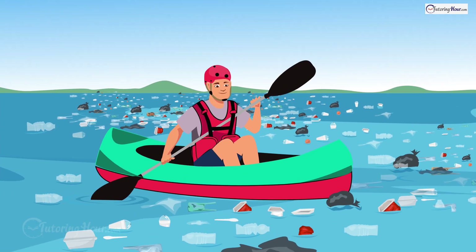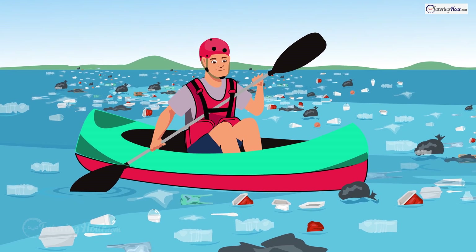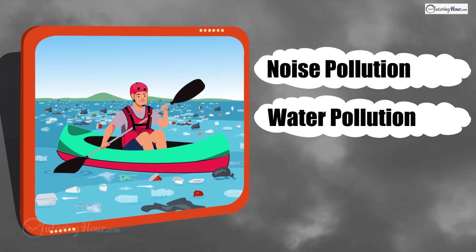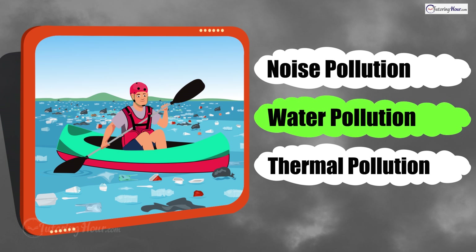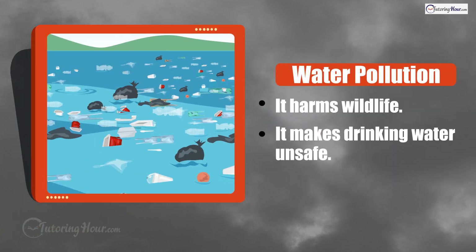Next up, we have Jacob kayaking. He sees a river filled with plastic bottles and wrappers. What type of pollution is this? Is it noise pollution, water pollution, or thermal pollution? The correct answer is water pollution. Polluted rivers can harm wildlife and make the water unsafe to drink.